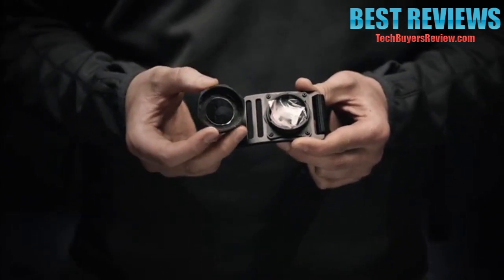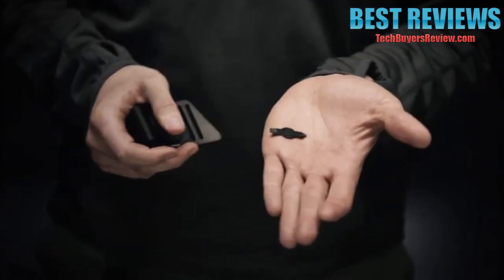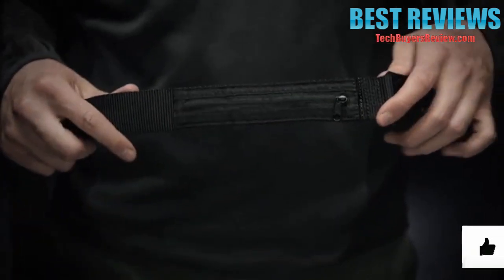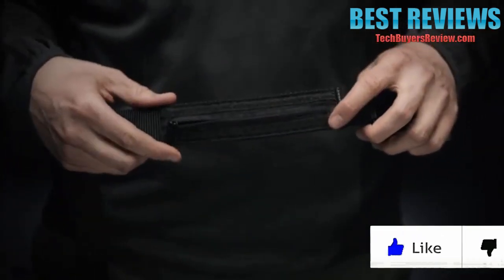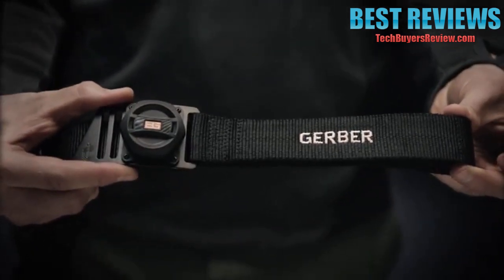On the underside, there's a mirror to signal for help, and on the reverse, there's a small flathead and Phillips driver in case you find yourself in need of tools. Also, there's a hidden zipper compartment to hold the Bear Grylls' priorities of survival or matches. This is the Bear Grylls Survival Belt.